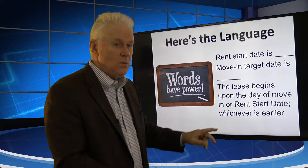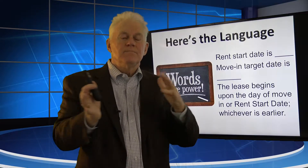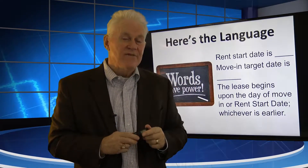Here's the extra language: the lease begins upon the day of move-in or the rent start date, whichever is earlier. In other words, if the tenant agreed to June 1 and they're moving in on the 28th, it's okay. We're not going to re-prorate the rent. We're not going to re-execute the lease. We're going to eliminate all that. Because once you've identified the rent start date, the actual move-in date can move around three, five, ten days before or after.